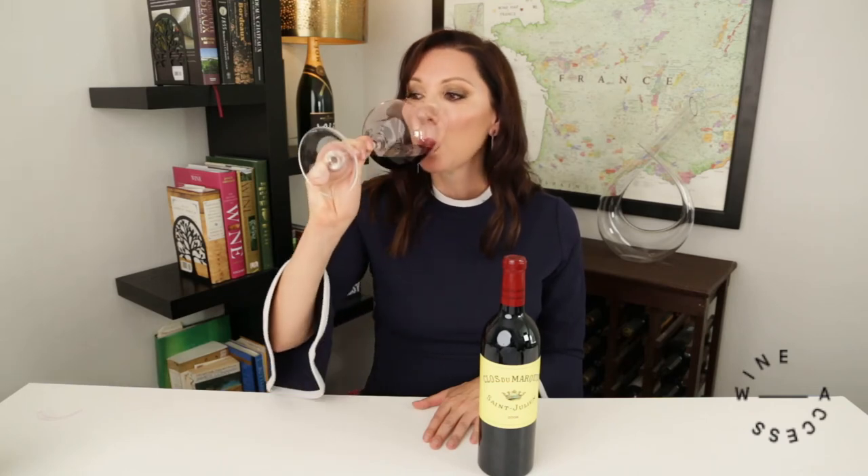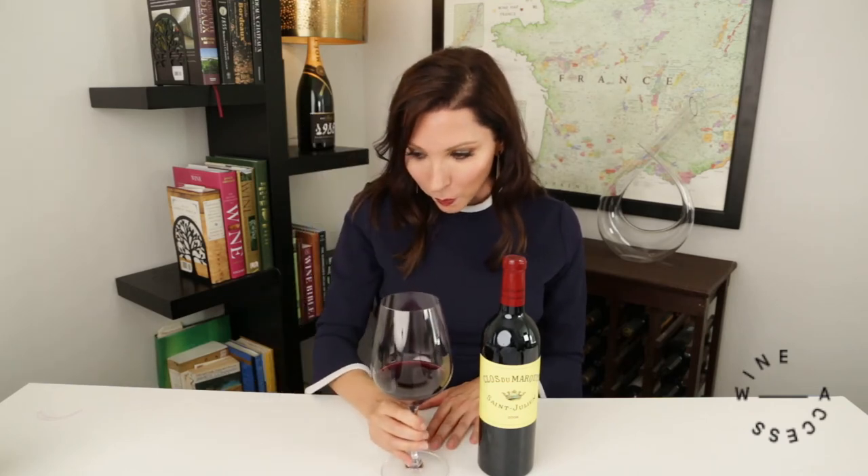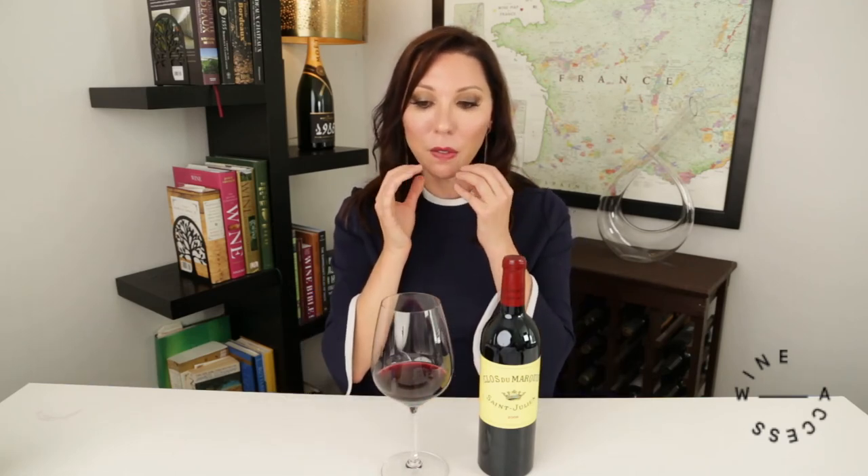Tasting it now — it still has a great freshness to it. My mouth is watering, which is what you want because wine should be fresh and vibrant. But also what I'm noticing is this wine has significant tannin, meaning my mouth feels dry because tannins actually attach to protein — so the tannins are attaching to the protein on my tongue right now. But it's a very fine-grained tannin, not chunky or one that detracts from the enjoyment. It's a beautiful, elegant backbone to this wine.